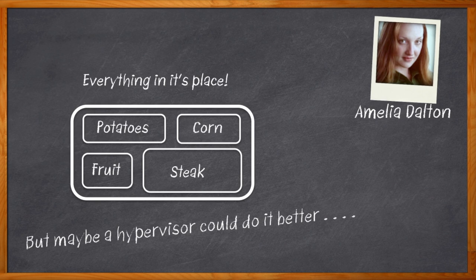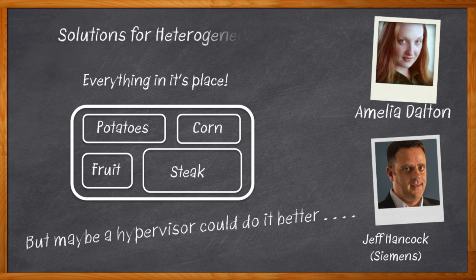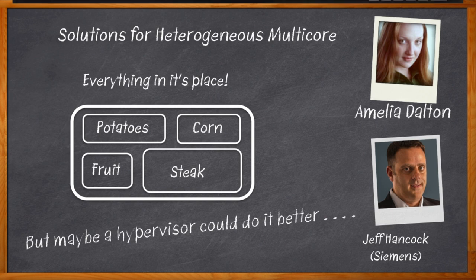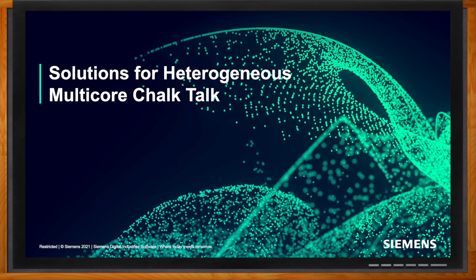No longer are our system functions nicely partitioned into their own processing sections. Now multi-core processing is all the rage. But how do we take advantage of this new kind of processing? My guest today is Jeff Hancock from Siemens, and we're talking about all the challenges inherent in multi-core processing, what hypervisors and multi-core frameworks bring to the table, and what you need to consider when choosing your next multi-core processing solution. Don't forget to click that link — there you can find even more information about this topic from Siemens.